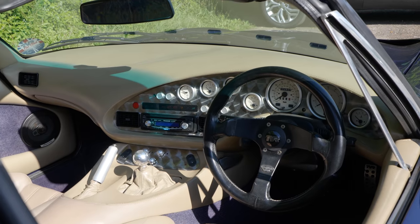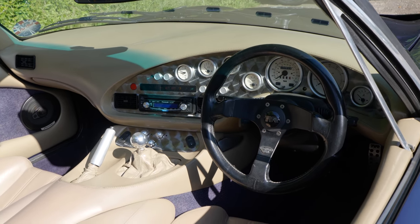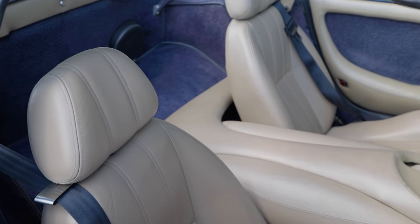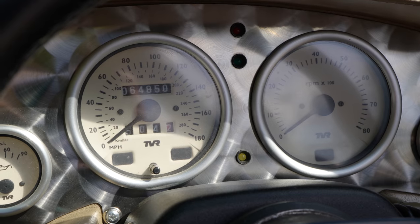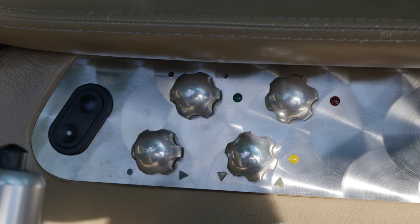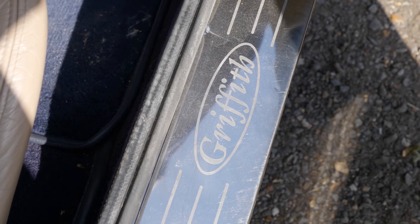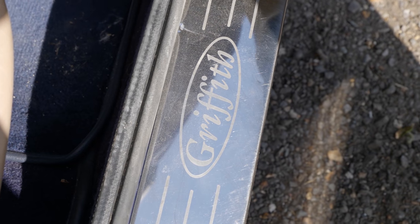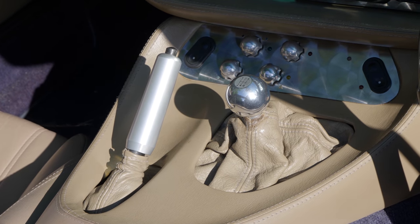Once upon a time I went to a local specialist, Kerridges, and tried both a Tuscan and a Griffith that they had in stock. They were at the same price, about £17,000, and I wanted to see which one suited me more. As it happened I came out thinking that the Tuscan was definitely the car for me — I just didn't really like the way the Griff felt. It seemed a little bit more old-fashioned. The Tuscan was racier, sportier, more modern feeling, more exciting. However, as time has gone on, the appeal of a car like this — something a little softer, rounded, lazier — has become stronger and stronger, to the extent that I do often find myself in the classifieds looking at Chimeras.